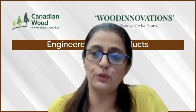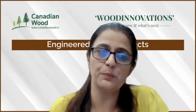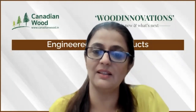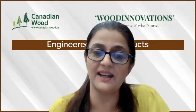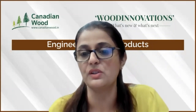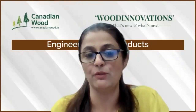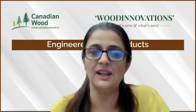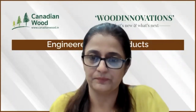Today's topic is engineered wood products. Engineered wood products are designed and manufactured to maximize the natural strength and characteristics of wood. These products are dimensionally stable, offer great structural strength, and at the same time work as sustainable and cost-effective solutions. I would now like to hand over to Praneesh Chhibba, Country Director of Canadian Wood, to take this webinar ahead.